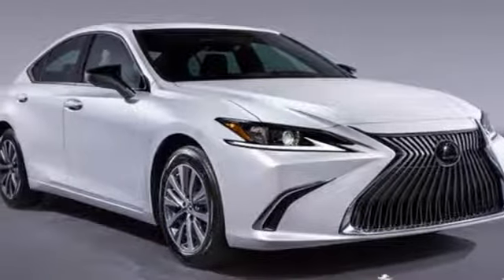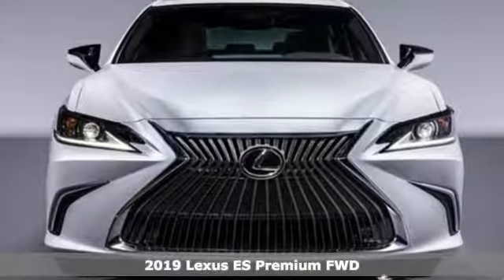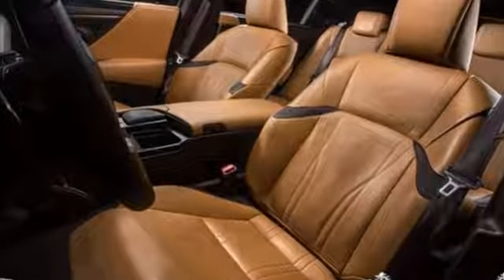Here's a new 2019 Lexus ES. This ES is state-of-the-art in the art of the arrival. The crafted elegance and athletic performance give you a luxury sedan others won't soon forget.